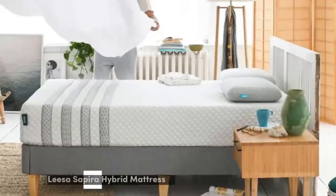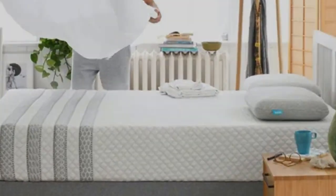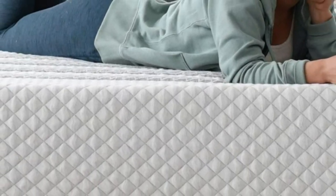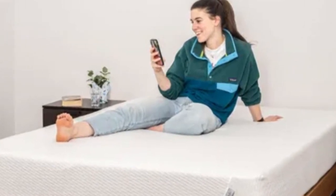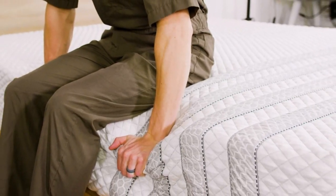Number 2. The Leesa Sapira Chill Hybrid pairs a thick foam comfort system with a sturdy coil base, resulting in a balanced mattress with excellent cushioning for sleepers who prioritize pressure relief. Available in three firmness options, it's a suitable pick for couples who need a bed that can accommodate a range of sleep preferences.